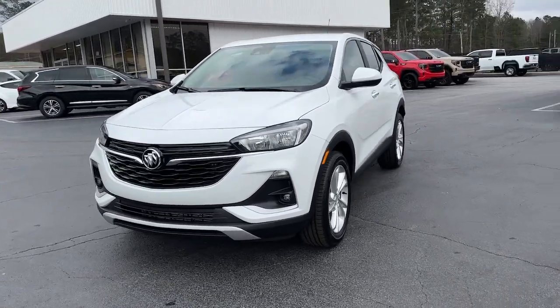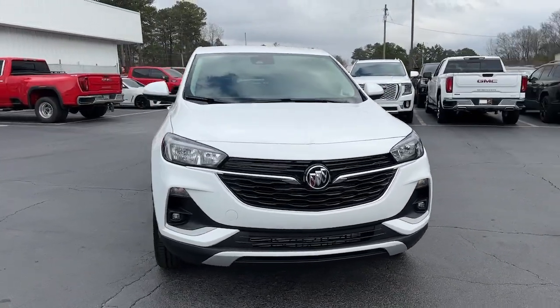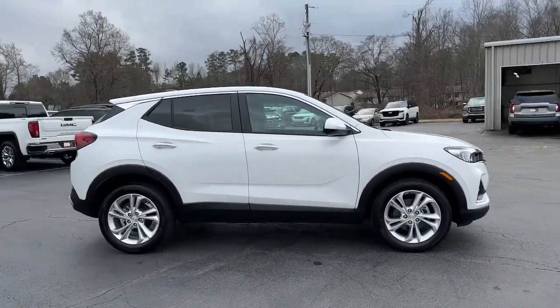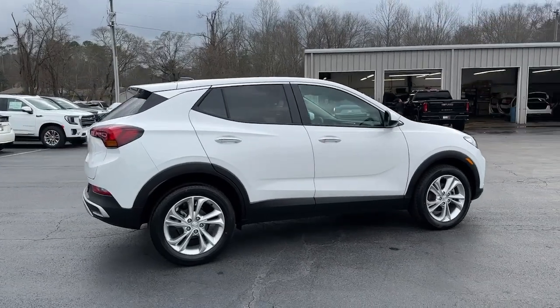Get a feel for the 2023 Buick Encore. The Encore's sleek styling, efficiency, power, and nimble handling makes navigating your world fun and luxurious.